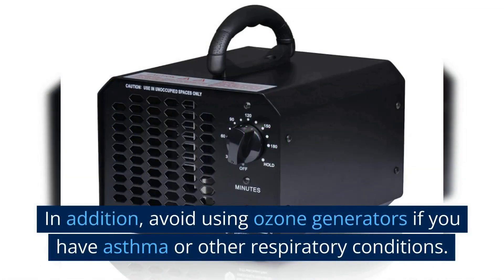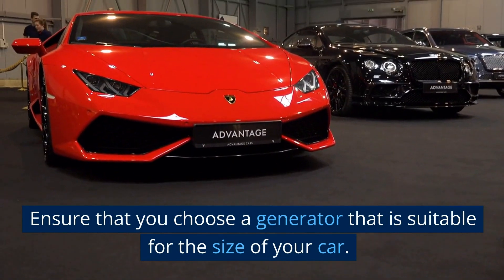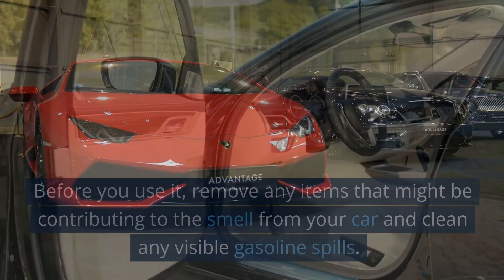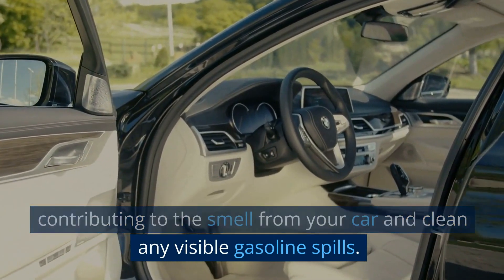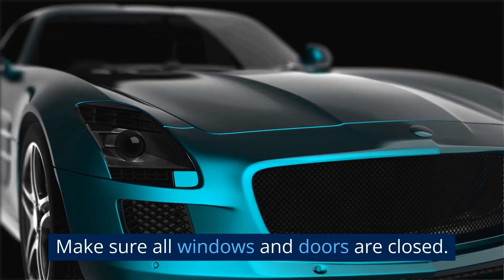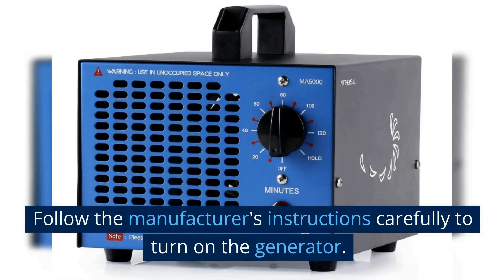Avoid using ozone generators if you have asthma or other respiratory conditions. Ensure that you choose a generator that is suitable for the size of your car. Before you use it, remove any items that might be contributing to the smell from your car and clean any visible gasoline spills. Make sure all windows and doors are closed. Follow the manufacturer's instructions carefully to turn on the generator.